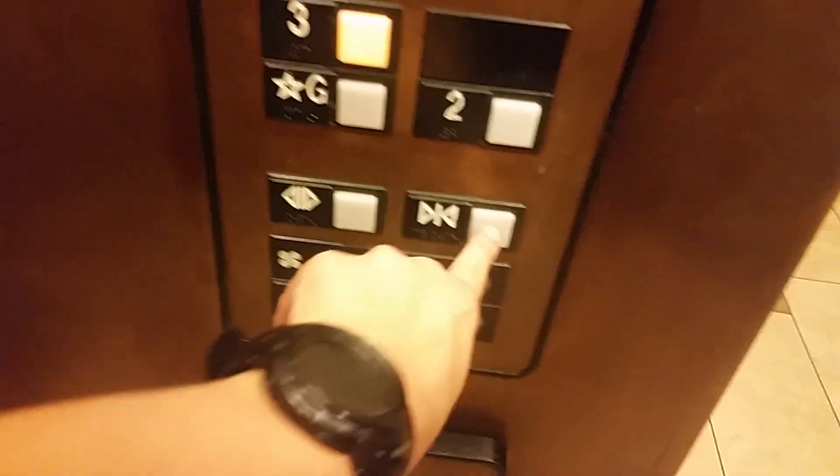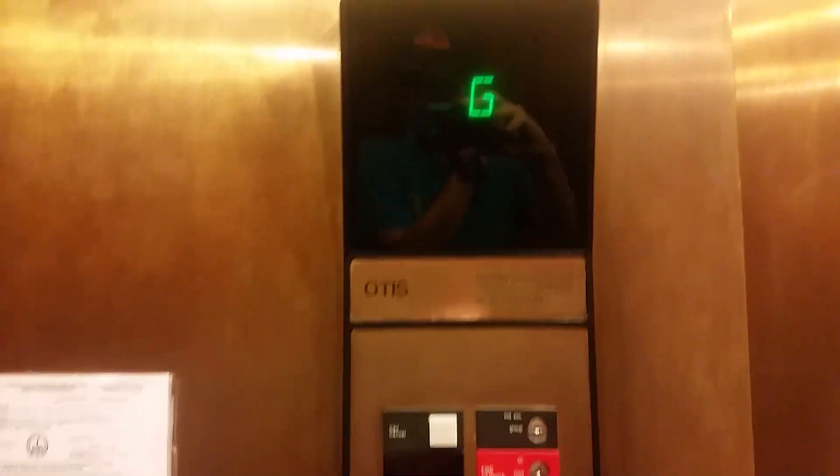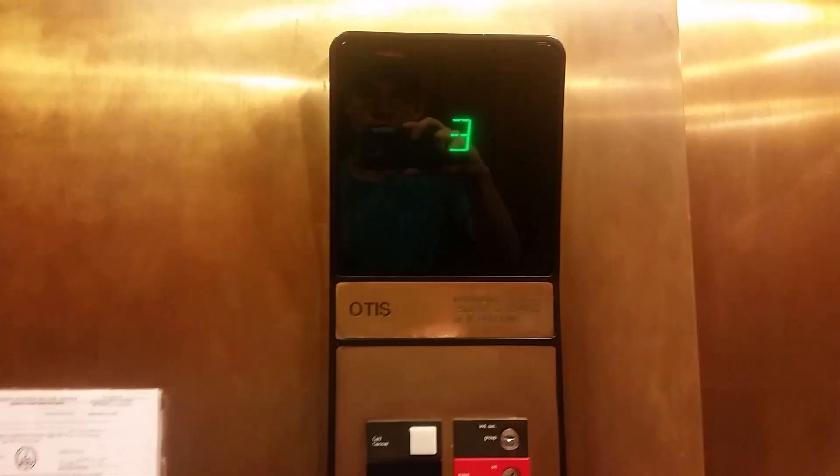Let's take another ride to 3. Door close works — I like that. There's your certificate right there, and it's good — a fresh certificate.